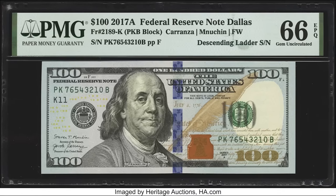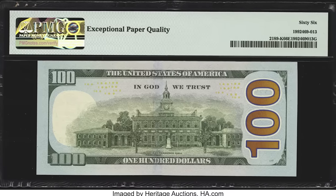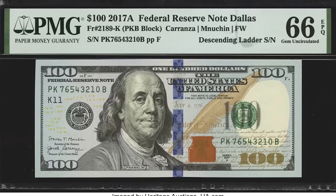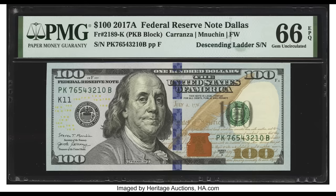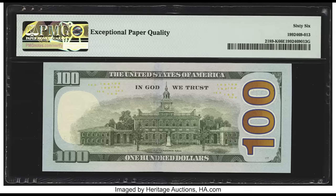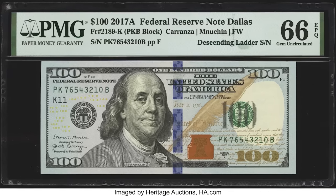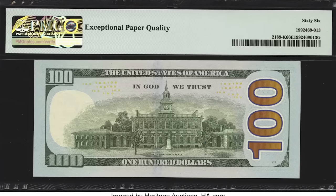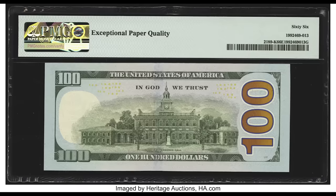Back to something more familiar — a 2017 $100 bill that sold for $1,920. This has a descending ladder serial number: it starts with a seven and goes all the way down to zero consecutively. The serial number could start with a nine, eight, or seven as long as it decreases in the correct order. If you find a bill like this, keep it safe and do not fold it — folding decreases the value.